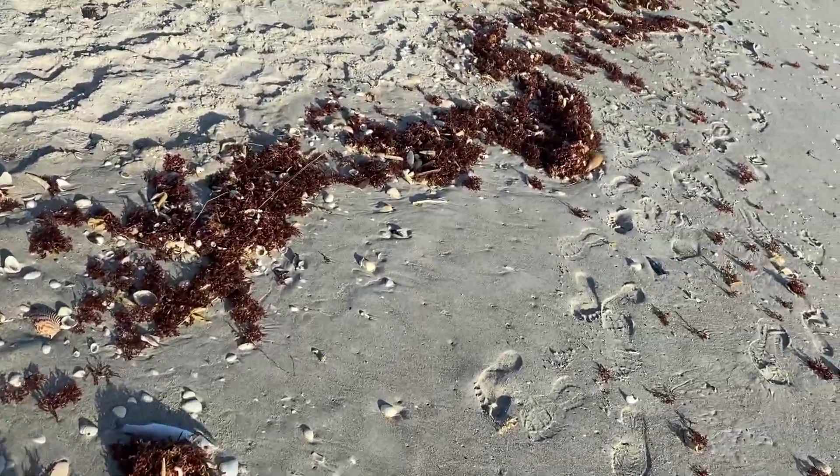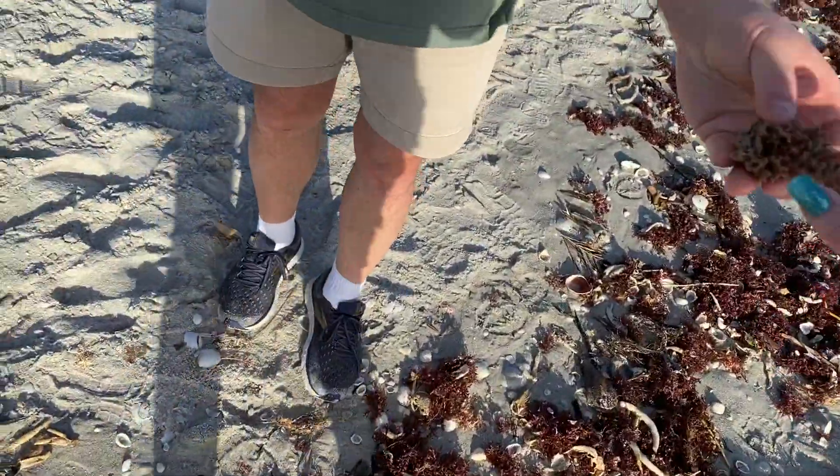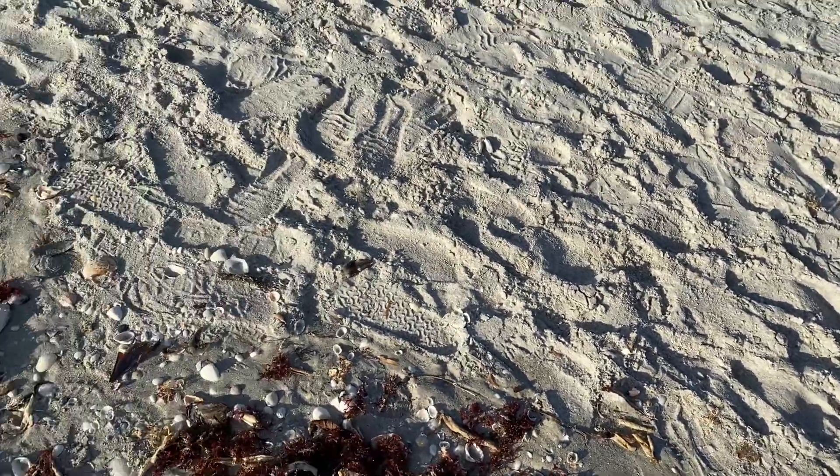What is that? Some kind of spongy seaweed. We'll see if that dries. Ocean flotsam and jetsam — that's what I'd call it.